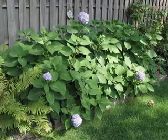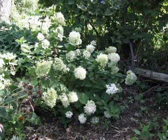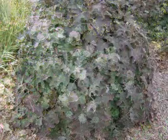Hydrangea is a great plant for the shade produced by large acreage trees like silver maples. Several forms are available. Oak leaf hydrangeas offer color and appeal in all seasons.